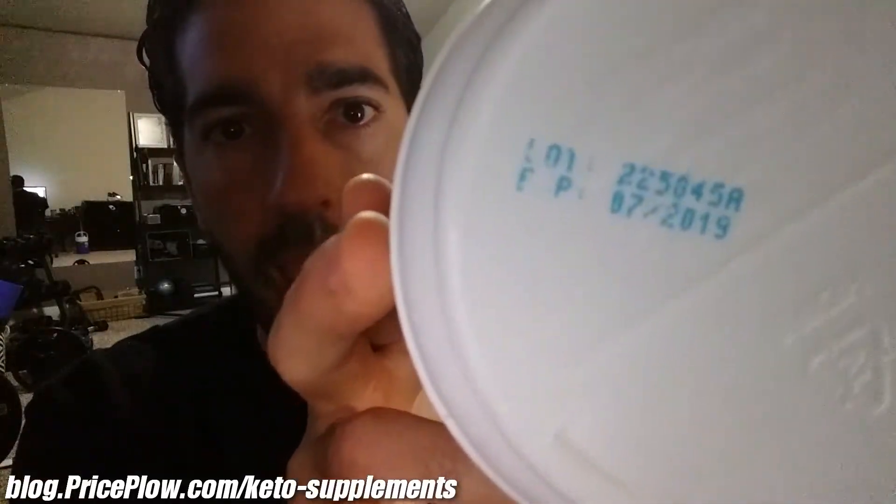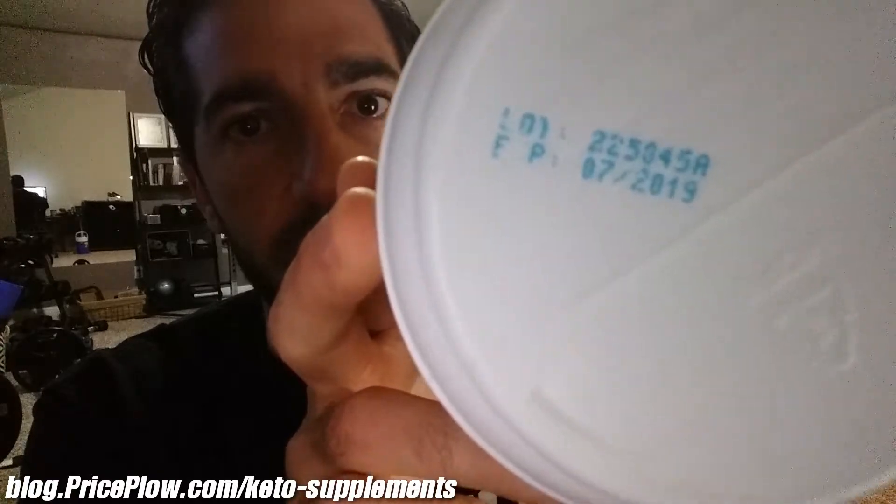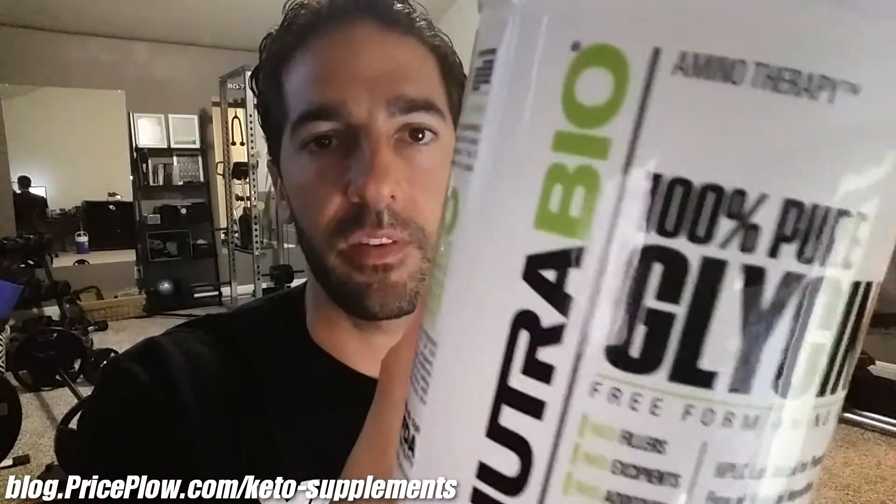The reason I'm choosing Nutribio here is because we have third-party lab tests that you can pull up. You can go to CheckMySups.com, look up that lot number, and see the exact same lab test that just came in — done less than a week or two ago. For a whole gram of glycine tested, we got 995.90 milligrams out of the gram. So this is 99.59% pure glycine — a third-party test, not even the ones done at Nutribio's headquarters.